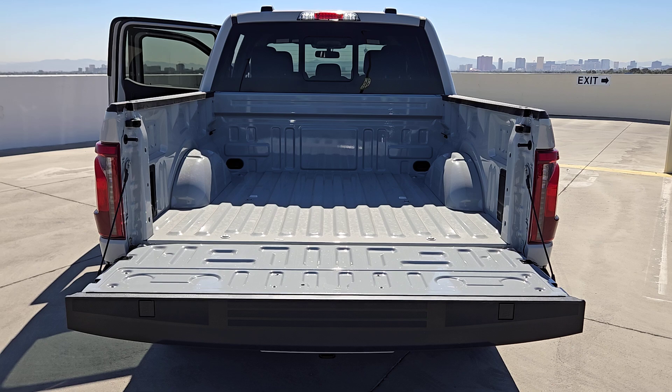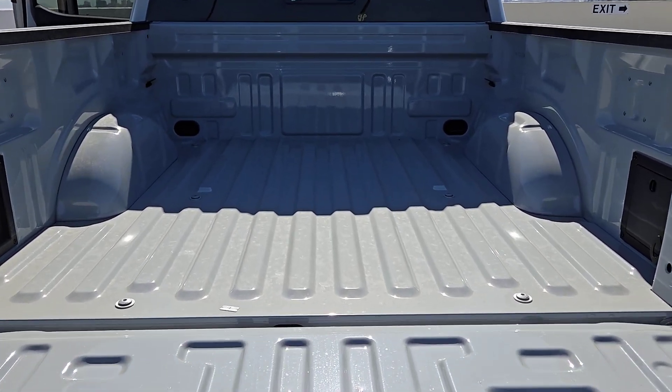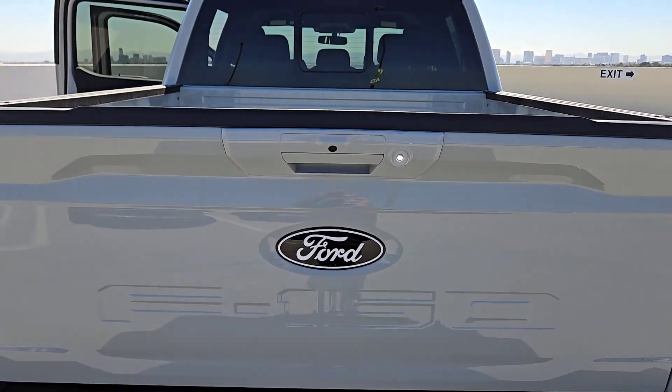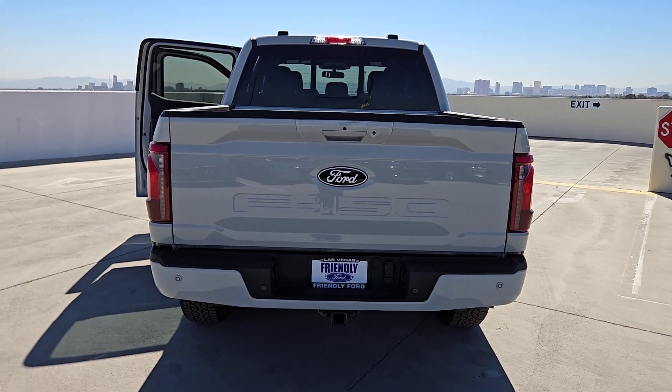These are just some of the great options this vehicle comes with: navigation system, keyless entry, fog lamps, satellite radio, heated mirrors, chrome wheels, alarm, dual-zone AC, electronic stability control, and power driver's seat.